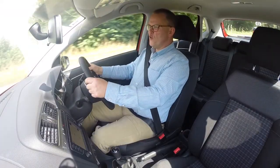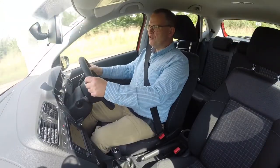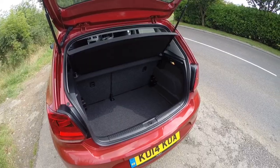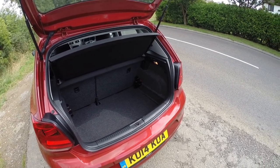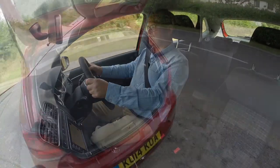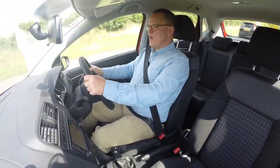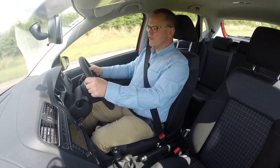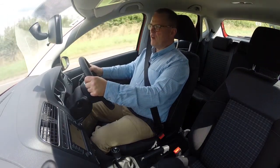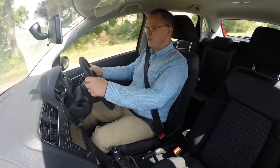It will seat four people in comfort with decent legroom in the back, and there's a decent boot with a split-level floor — so you can make it deeper if you want to, or have the floor at sill level for easy loading. The fascia works well: it's clear, with big instruments, not fussy but very functional, and the materials have a top-notch soft-touch feel to them.